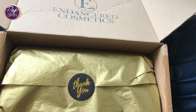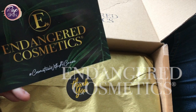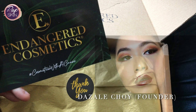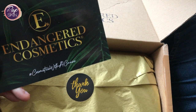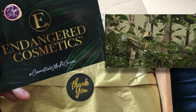As an intro, Endangered Cosmetics is a UK indie brand recently launched in 2021. The brand is based in London in my neck of the woods and is founded by Dazel Choi, who is a makeup artist and animal enthusiast. The brand name pretty much represents the collections that are going to be designed, with a mission to raise awareness about animals in need, focusing on the ones that are endangered — it would be a great shame if they become extinct.